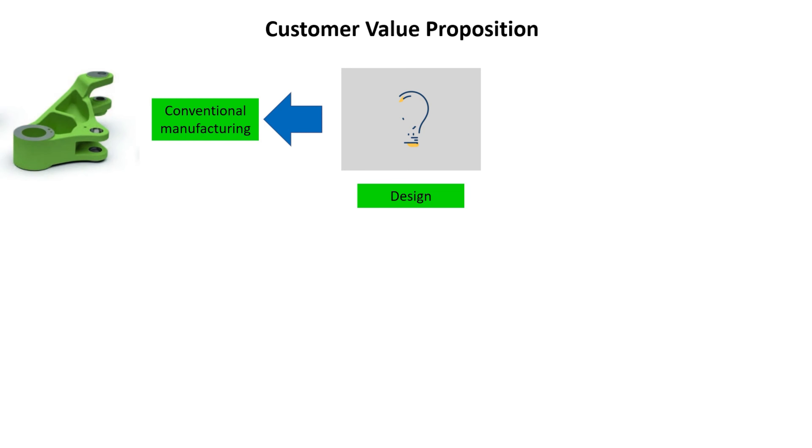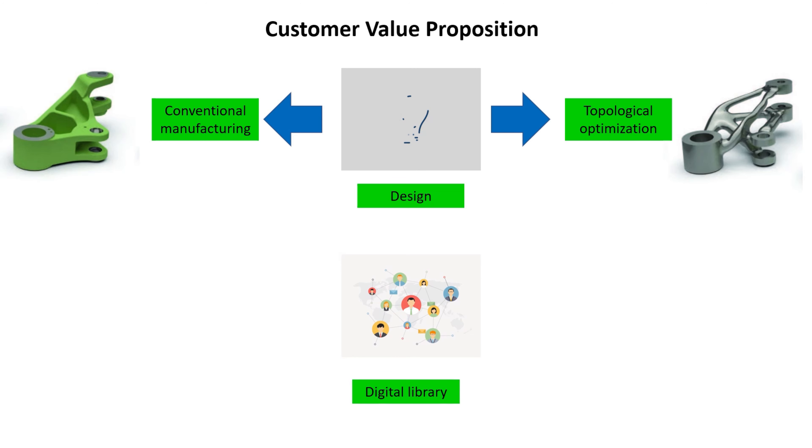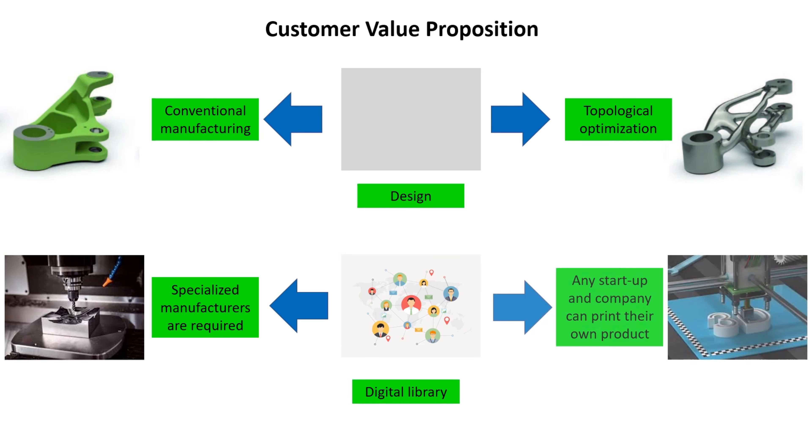In terms of design, conventional manufacturing handicaps the designer by imposing certain manufacturing rules. On the other hand, any topologically optimized design can be printed on a printer. Through digital libraries, any startup or company can print their own product, which can reduce the cost and energy of manufacturing and transportation.